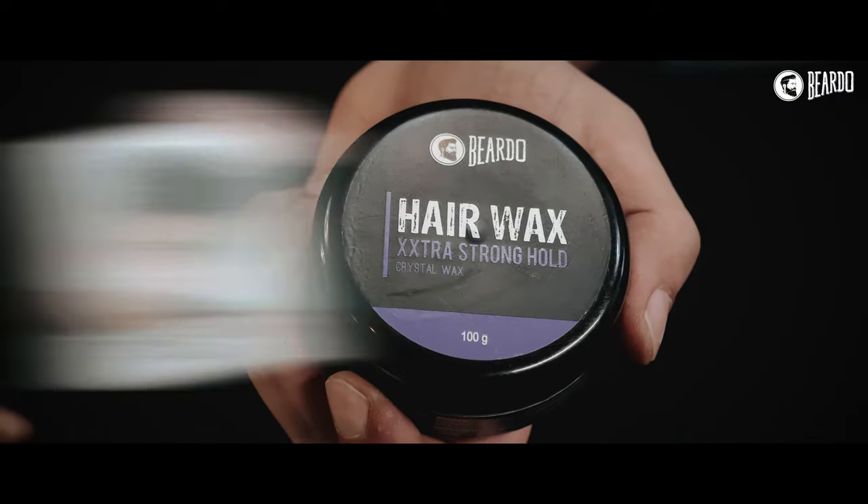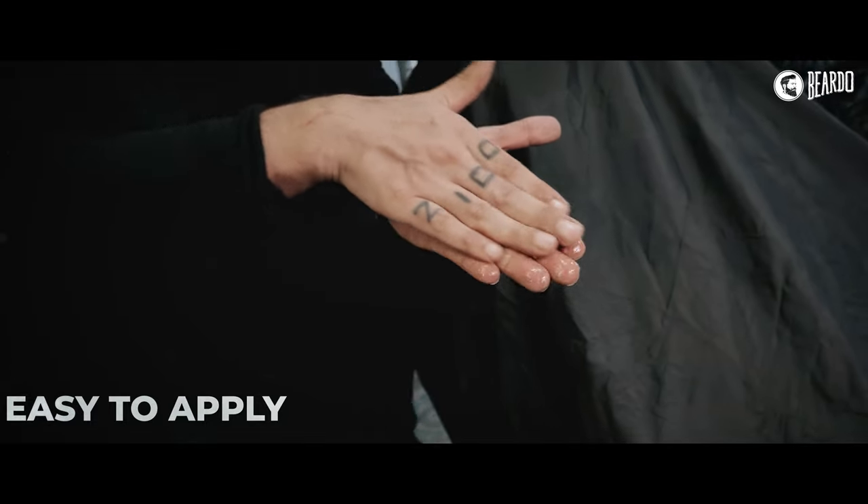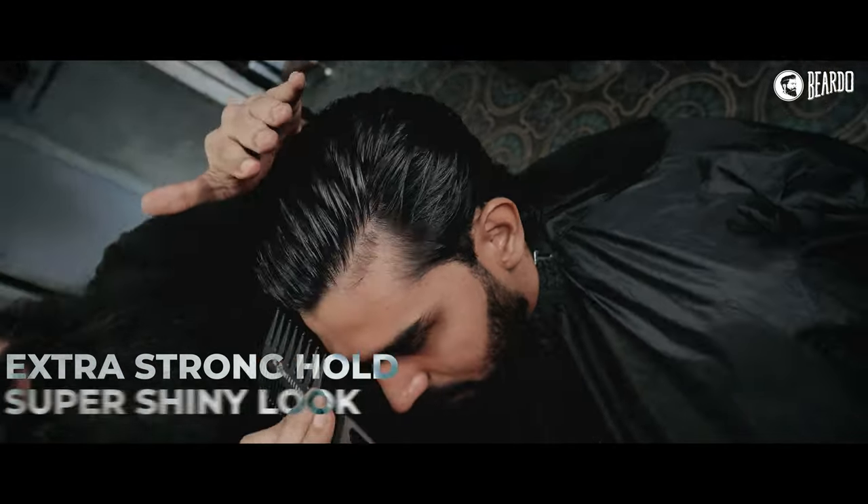If you have thick dry hair, we have crystal wax. Extra strong hold, super shiny look — great for your evening. And it's restylable.